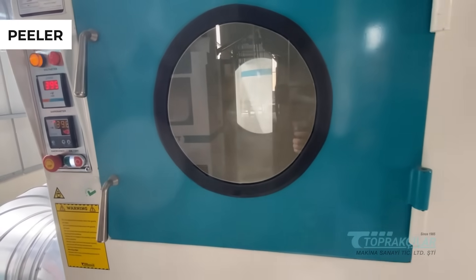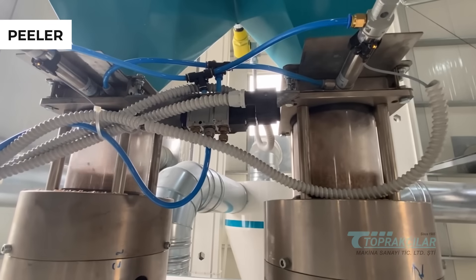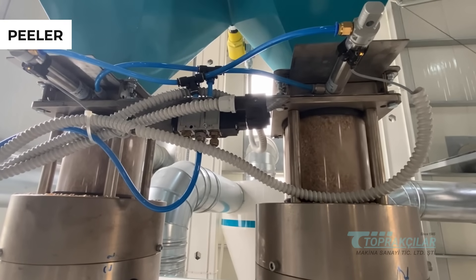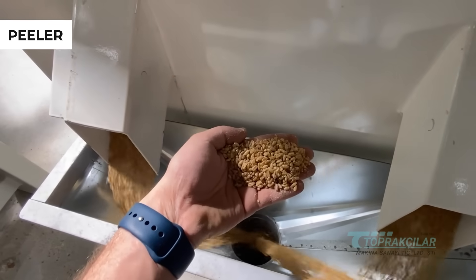Your bulgur is carefully processed in our husk peeling machine, separating it from its outer shell. This stage enhances flavor and nutritional value while preserving the natural structure of bulgur.